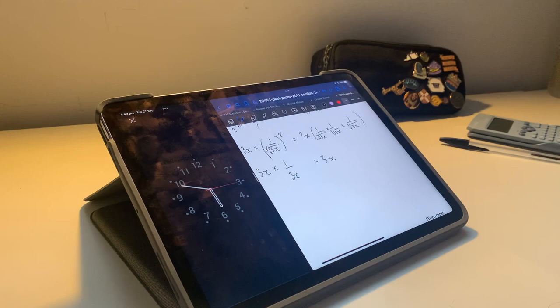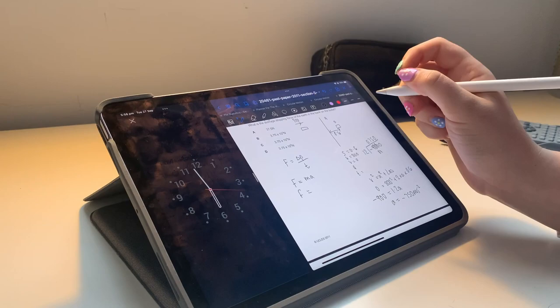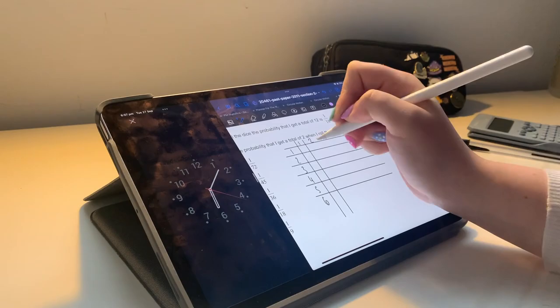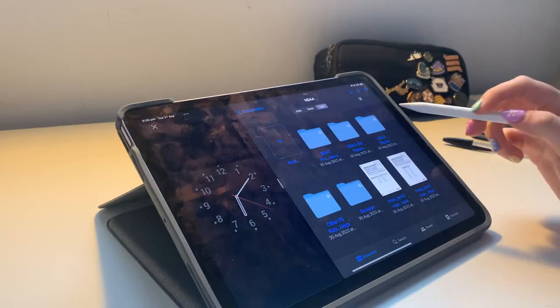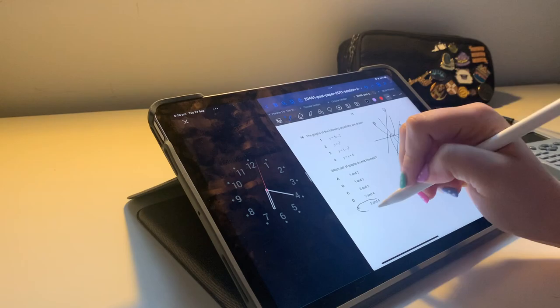I'm doing some BMAT section 2 questions as they're quite similar to the NSAA, so I just keep practicing the skills involved with timed questions. My scores aren't great but I'm hoping to get about 50% on the day, and hopefully that's enough. It's three weeks today until the NSAA, which is very scary to think about.